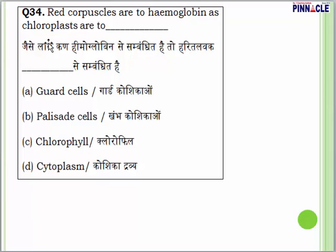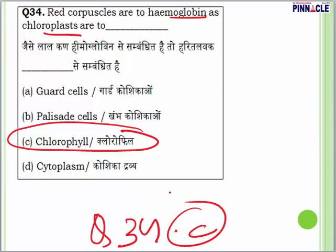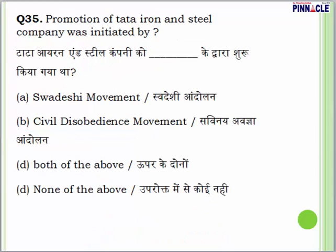Question 34: red corpuscles are to haemoglobin as chloroplasts are to — what? The answer is C — chlorophyll. Chloroplasts are an important component of chlorophyll. Question 34 is from biology and the answer is C.